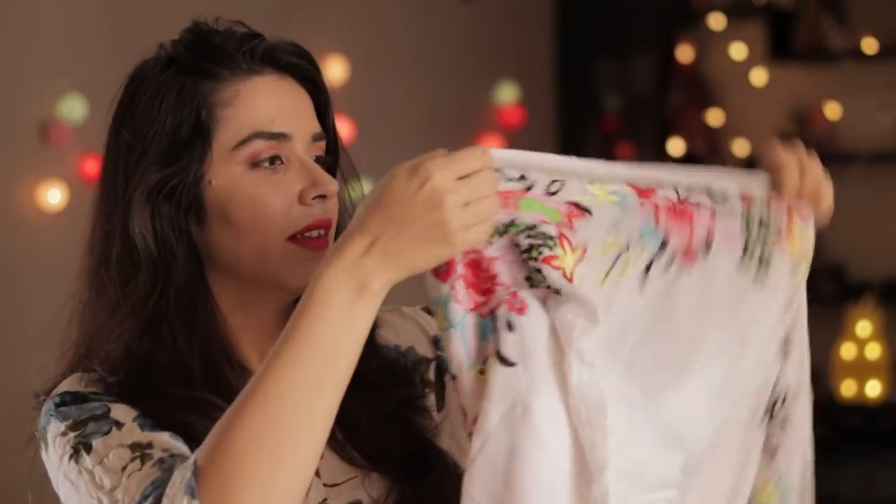The first thing I have for you is this very pretty embroidered scarf. It has an embroidered border which is a little floral but still quite colorful. I got this scarf for just a hundred rupees.